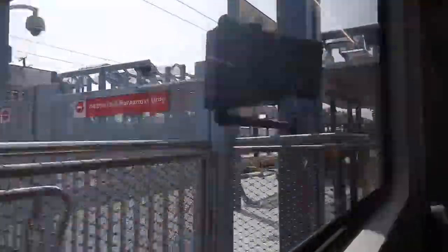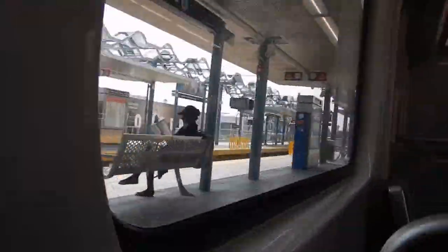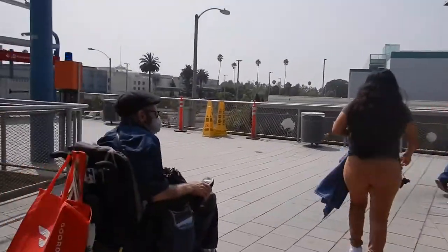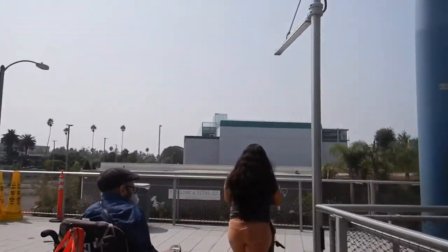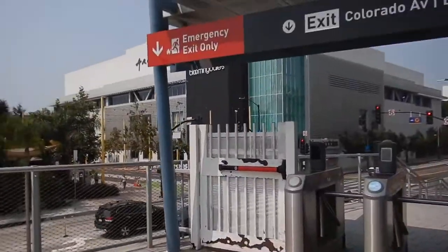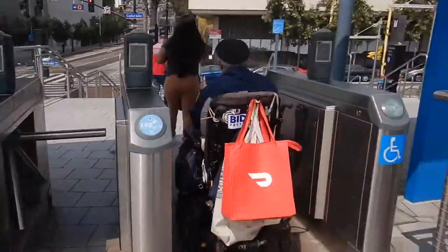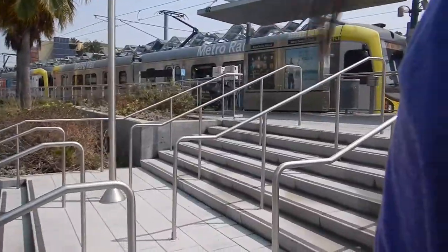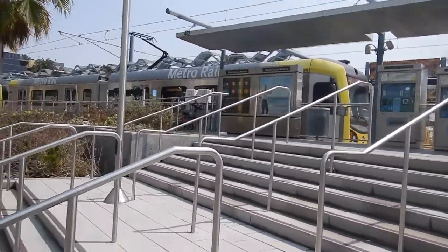Please check to be sure you have all of your personal belongings and remain seated or hold on until the doors have opened. I don't know where the pier is! I thought it would be right here. I can't even see water from the train station!